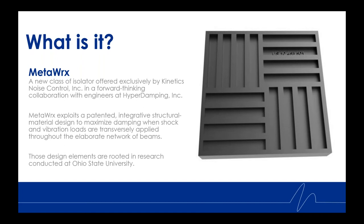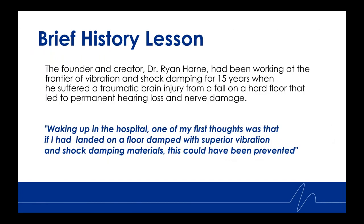MetaWorks exploits a patented integrative structural material design to maximize damping when shock and vibration loads are transversely applied through the elaborate network of beams — you can see those to the right. Those design elements are rooted in research conducted at Ohio State University.